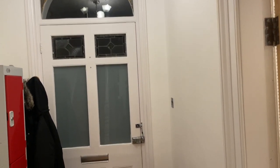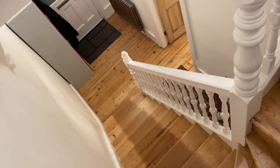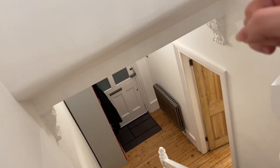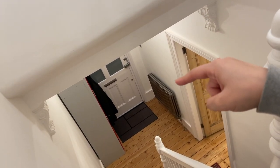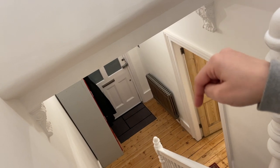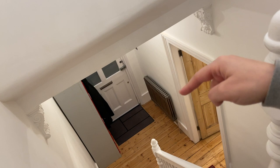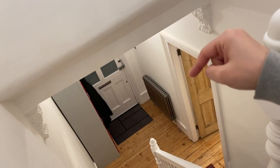This is the hallway — gorgeous wooden carved stairwell and cornices. It's all about the period features; they really make it absolutely stunning. My mum chose this gunmetal radiator. I would have gone for white — comment below, would you have gone for gunmetal or white?